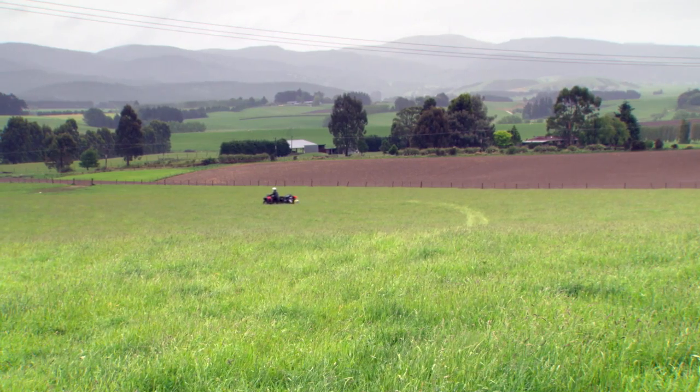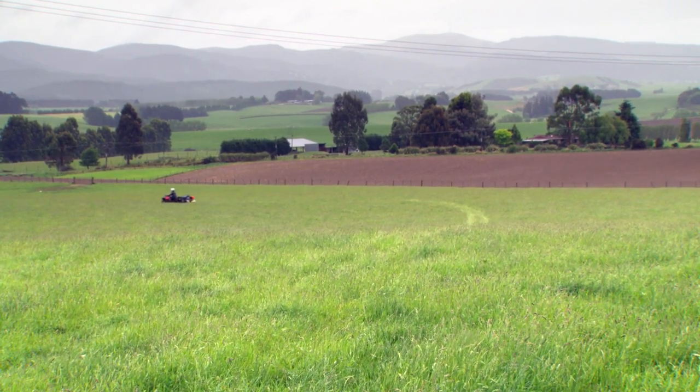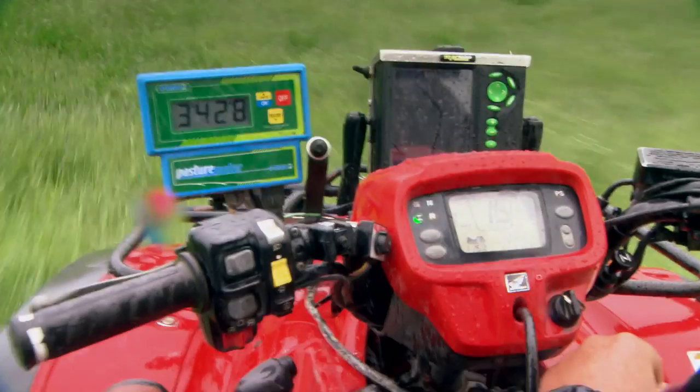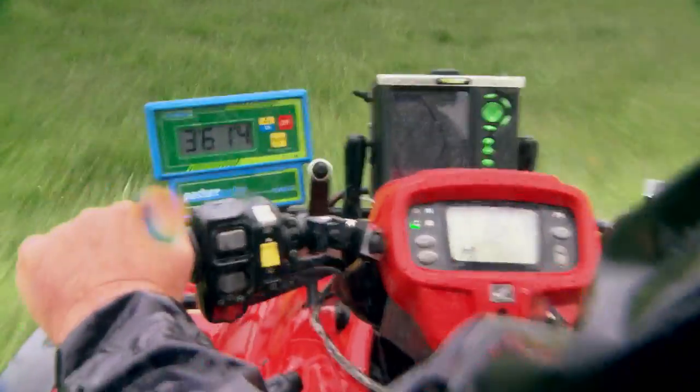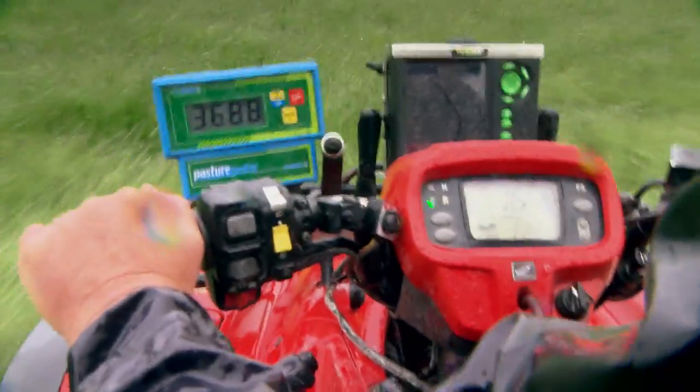I'm personally doing about 25 dairy farms a week and we have three regular sheep clients, but it's a growing area we're working on. Sheep clients generally want it on a casual basis and as they get their confidence in the data and in the process of using it, I'm sure this will grow quite substantially.